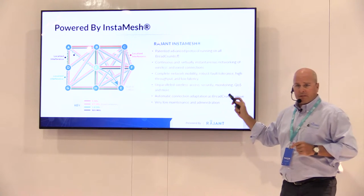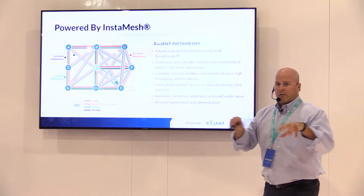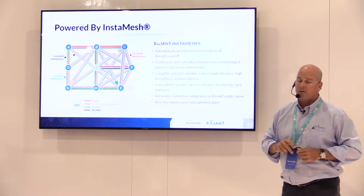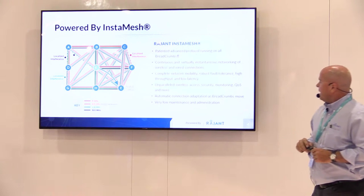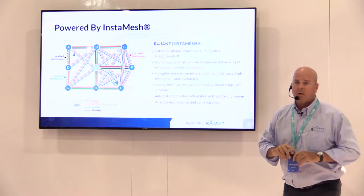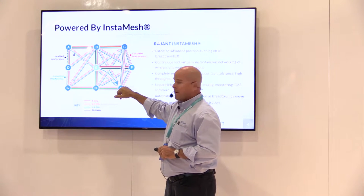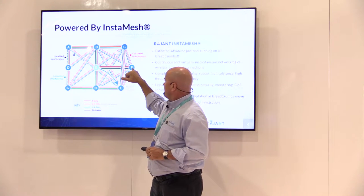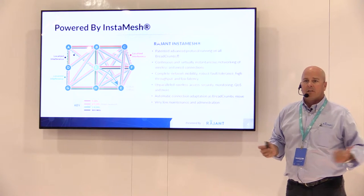The InstaMesh protocol runs on every breadcrumb all the time — it doesn't use any background controller in a closet. Each breadcrumb knows where the others are and performs costing between them on a variable time scale: as quick as every five seconds, or every 30 seconds or a minute. It instantaneously uses both wireless and wired connections to mesh, which is very unique. We may take breadcrumb E wanting to talk to breadcrumb A — the quickest way might be to go out on the wire, or through E to F wirelessly, then wired over to C, and back onto wireless. We use wired connections just as if they were part of the mesh.